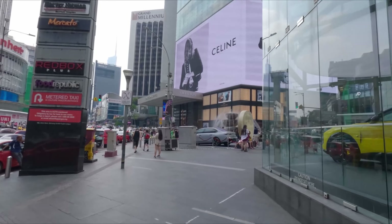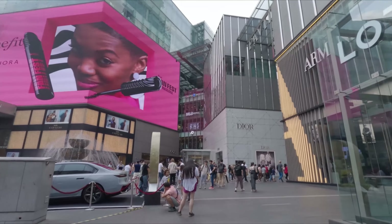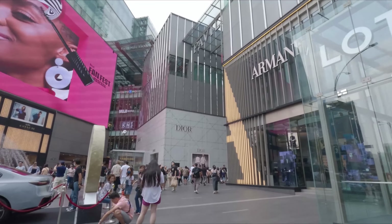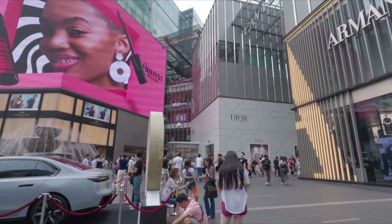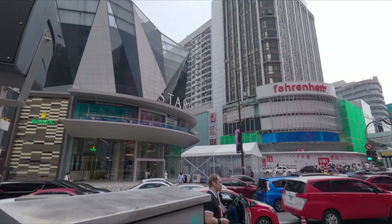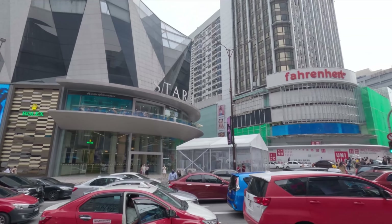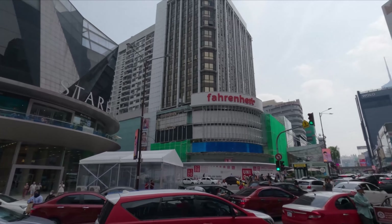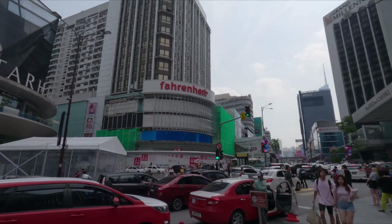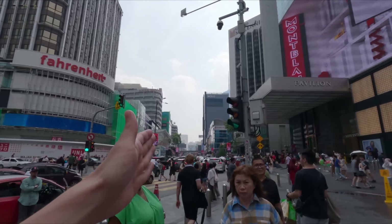This one over here is a shopping mall called Pavilion. All the way there they have Dior, Armani, and everything. And to this side, that's a shopping mall called Star Hill. And another shopping mall over here called Fairnight. And there are more shopping malls all the way down there.